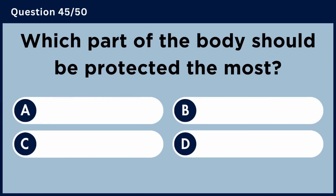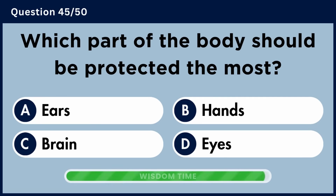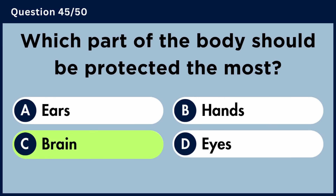Which part of the body should be protected the most? Answer C: Brain.